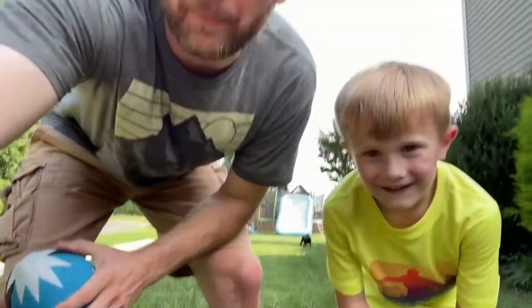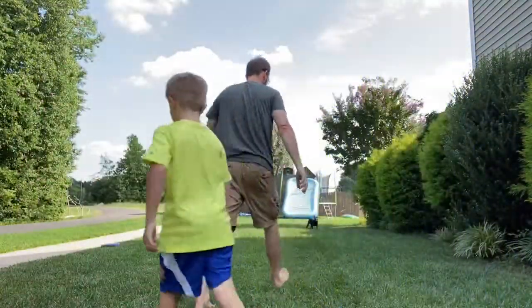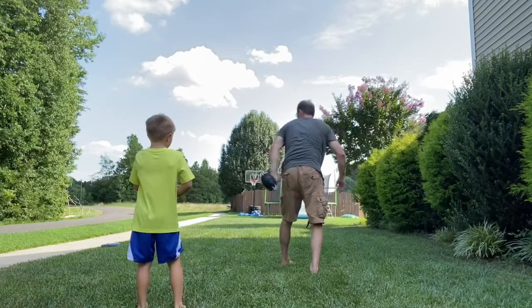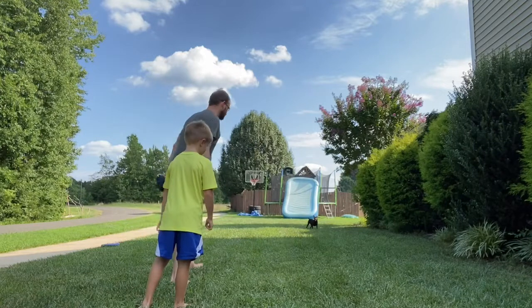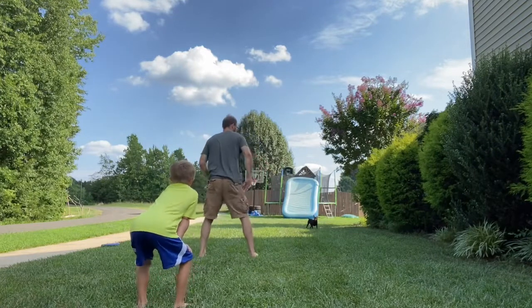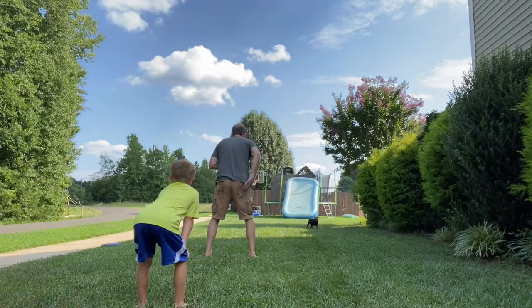Let's do the play-action pass now and give it a shot. You're going to have to run away from me — let's see if they can see you catching. Stand right there. And whichever side I tap, that's the side you're going to fake. Go. Chicken crocodile. Go!